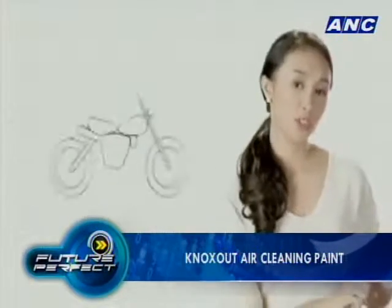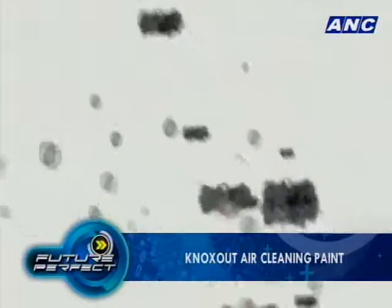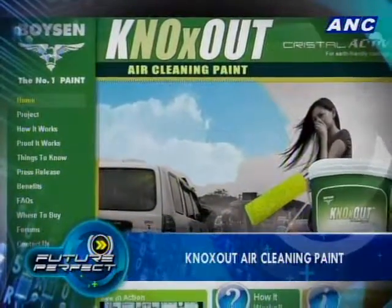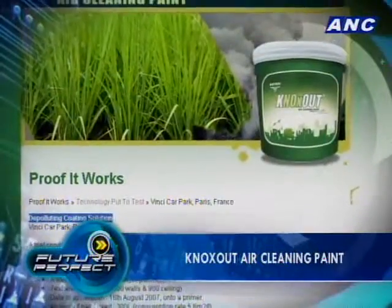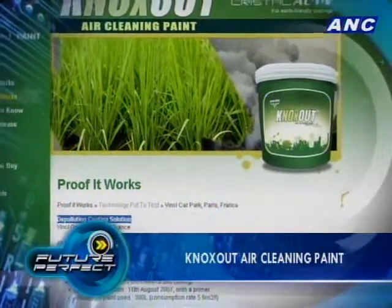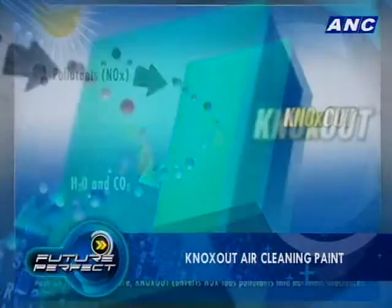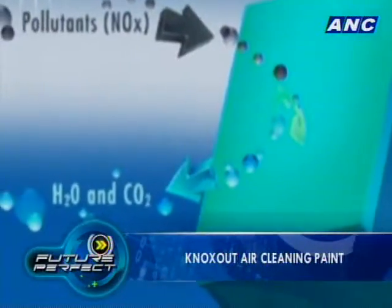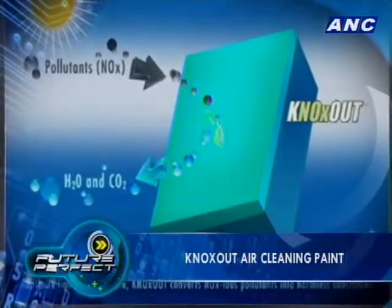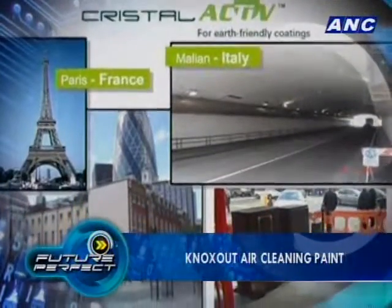In large and bustling cities like Manila, the amount of NOx emitted into the atmosphere can be quite significant. But believe it or not, a paint has been developed to combat toxic emissions. Knocks Out paint uses sunlight to transform poisons in the air — particularly nitrogen oxide — into a harmless residue that is easily washed away by rain.